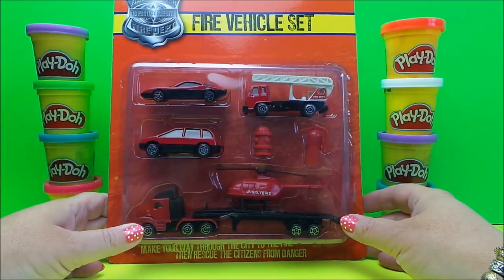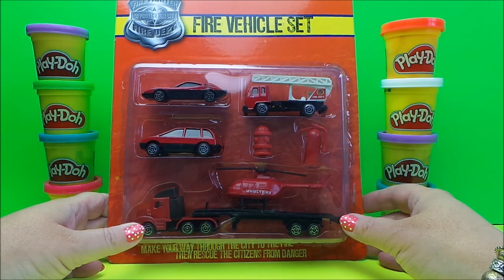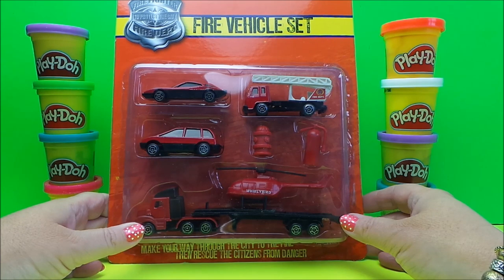This is Tracey here and welcome to the MG Tracey Club. Today what I wanted to share with you is a set of fire vehicles, and this came from Poundland.